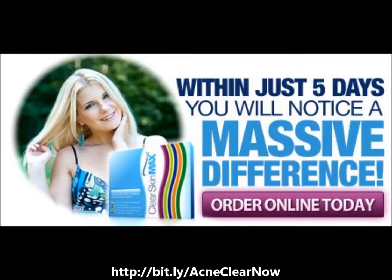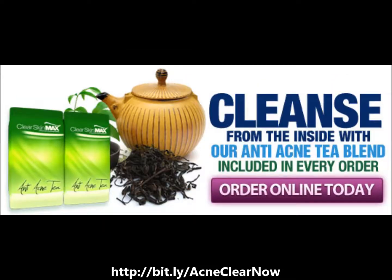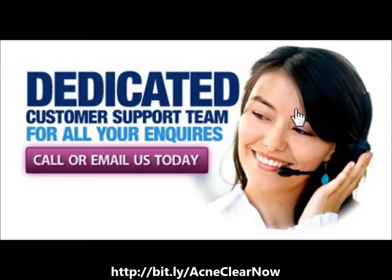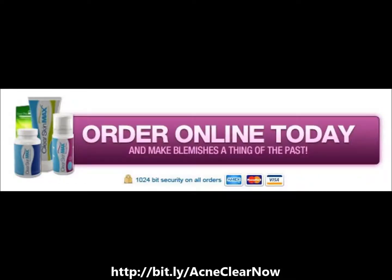AcneClear Skin Max Cleansing and Detox Tea is a powerful blend of three medicinal teas with renowned healing properties to ensure clear, beautiful, and glowing skin. With the four-step routine treatment, your depressing and frustrating acne skin problems will vanish forever. Get problem-free and blemish-free beautiful skin today.